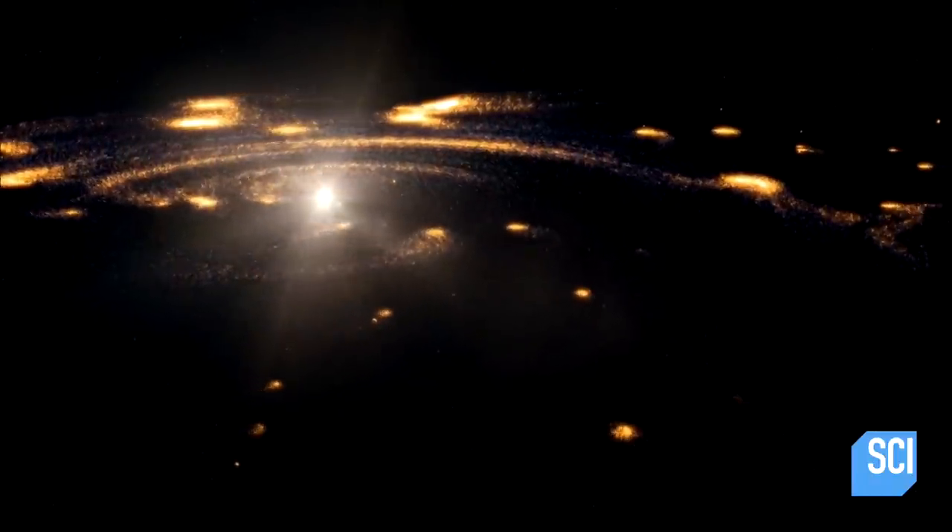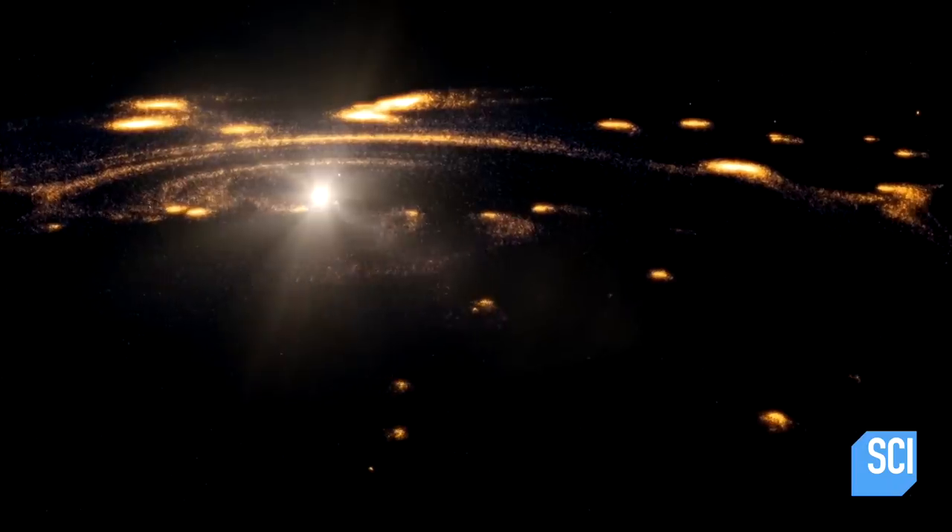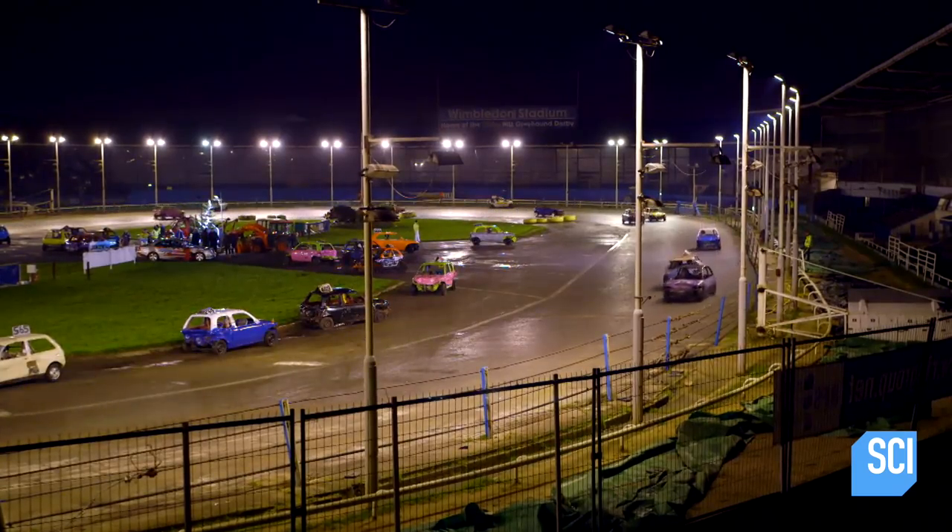Planet formation is like a demolition derby. There are a lot of similarities. In a derby, the cars are racing around a track, going around in circles at different speeds. Well, it's the same thing with planets.